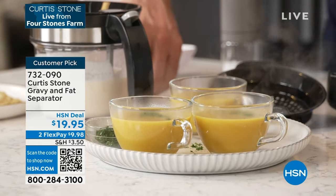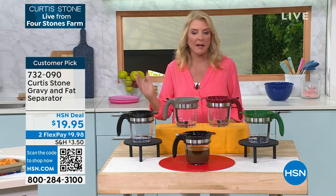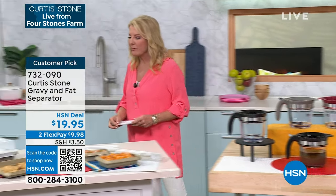We have less than a thousand available. We have black, stone gray, red, and hunter green — $19.95. It's just back in stock after selling out. Isn't that clever? Everything he creates is really, really smart.